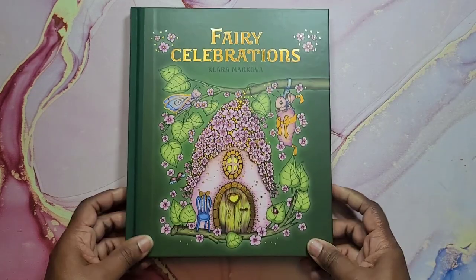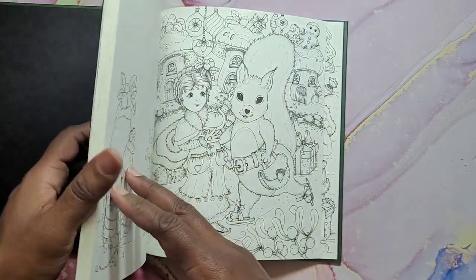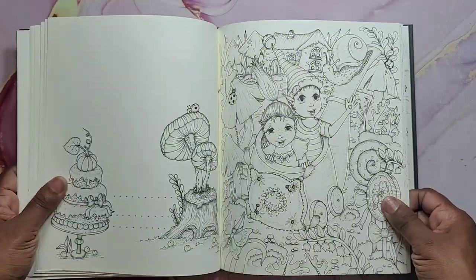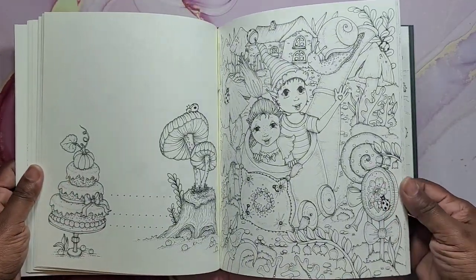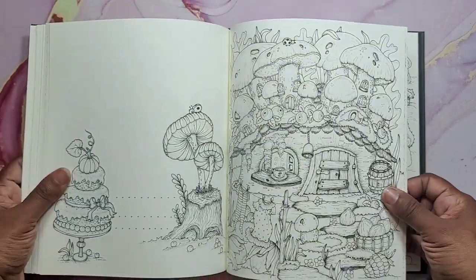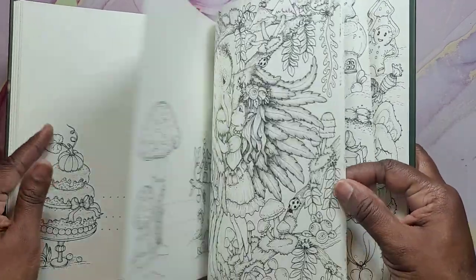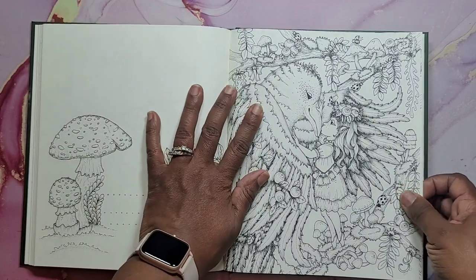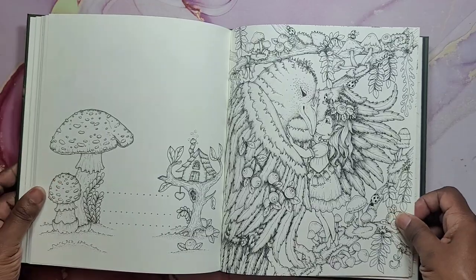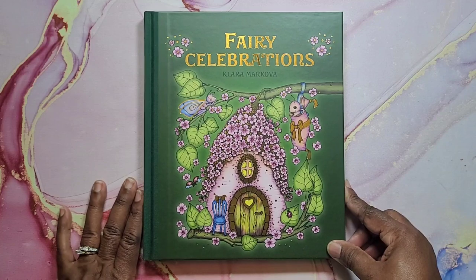And then my newest Clara Markova book — Fairy Celebrations. So happy about this book too. It's so cute, oh my gosh. Her art is just getting better and better. It goes to show if you practice and keep drawing you can keep making improvements. Not saying her first ones weren't great — I'm just saying you can see her evolving into this wonderful illustrator. It's just beautiful. And that's Fairy Celebrations by Clara Markova.